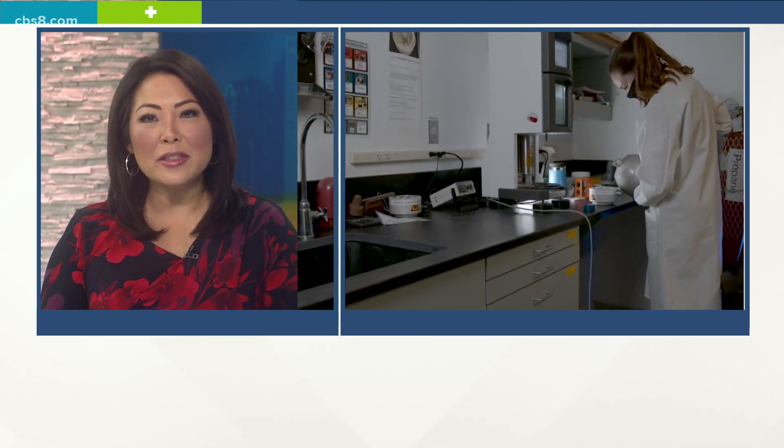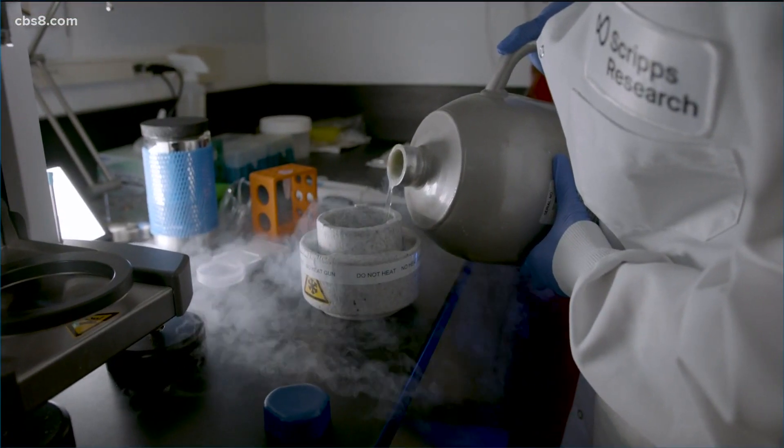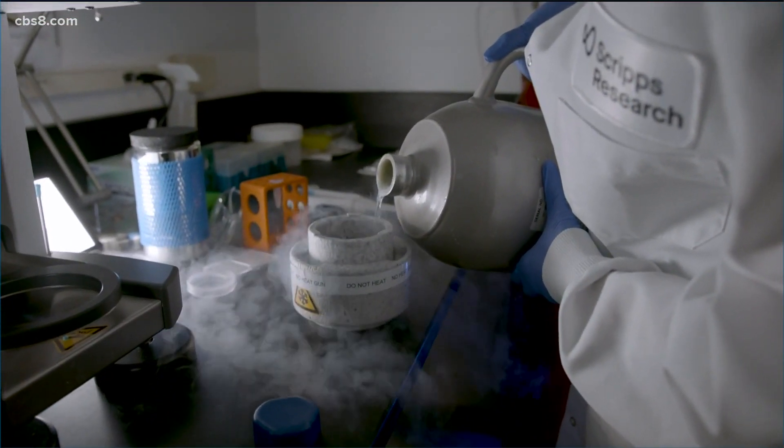Vaccines have been of high interest during the pandemic, although the science behind them has been researched for decades. Advancements in science continue today at Scripps Research in La Jolla. Scientists at Scripps Research have developed a method that would allow them to get answers in a vaccine trial much sooner.